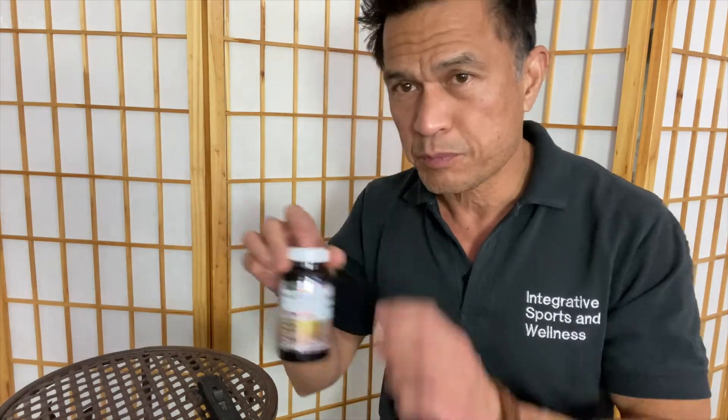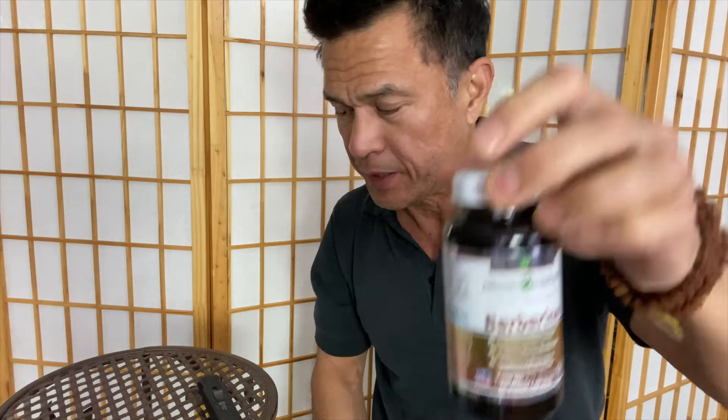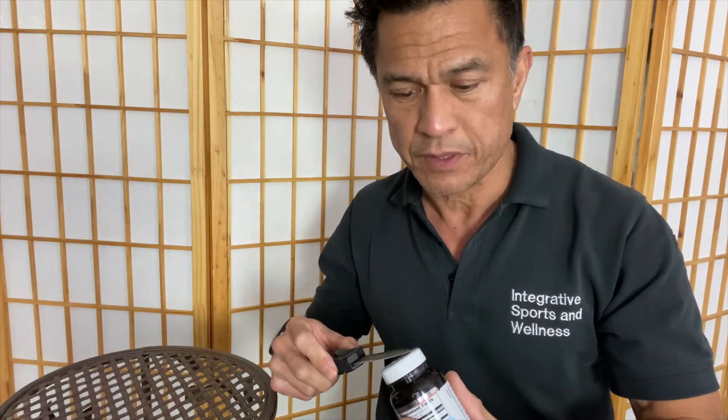Hey everyone, it's Dr. Rick and today's unboxing is on berberine. This is berberine. It's an herb that has been used in China for a long time and it has a tendency to help with elevated glucose or elevated cholesterol. You'll see a lot of posts on YouTube for the use in polycystic ovarian syndrome, and that is fantastic.